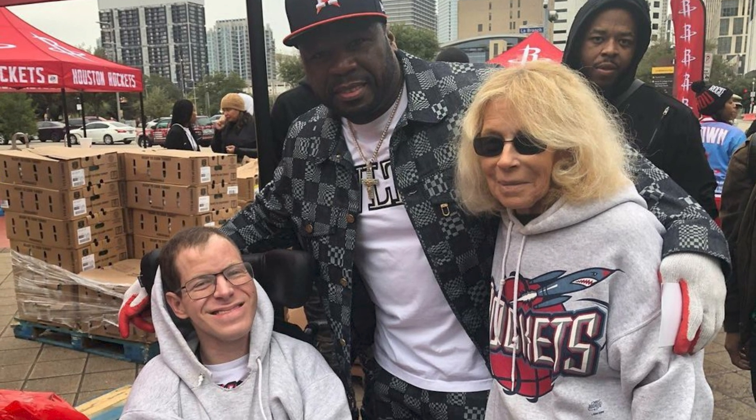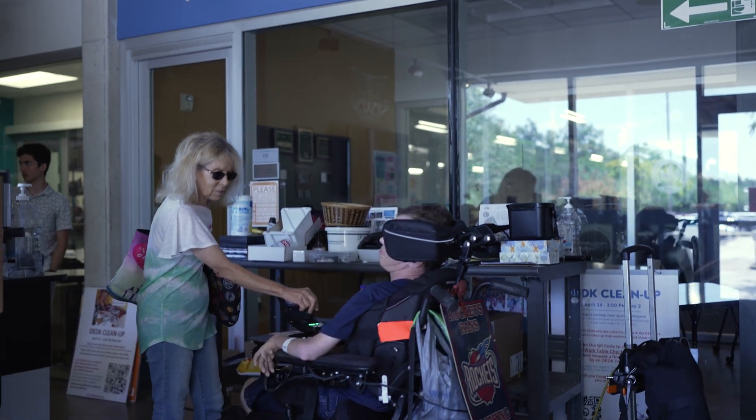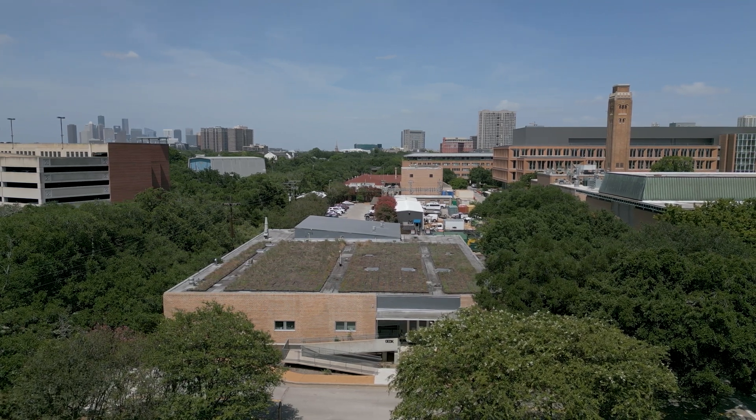Somebody found out about the Design Kitchen quite a few years ago and wrote, 'Gary, this is what's going on at Rice. Would you like to go? I will sign you up.' And now it's an every year thing coming here to the kitchen, which he loves — working with all the students.